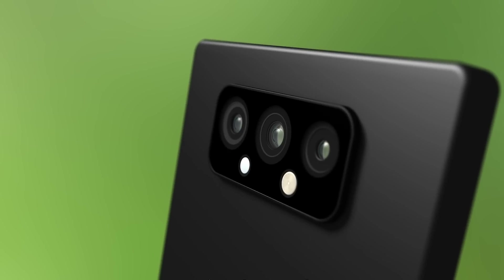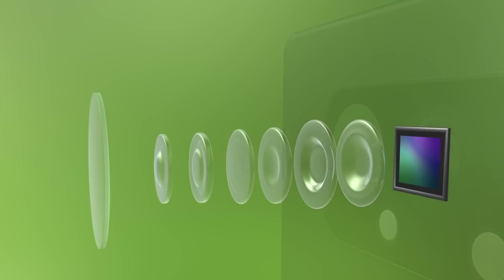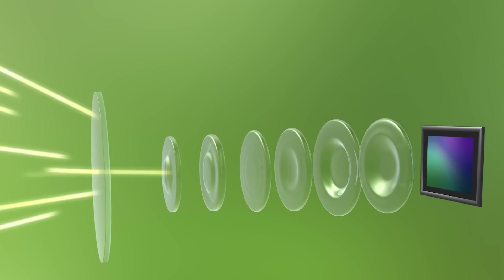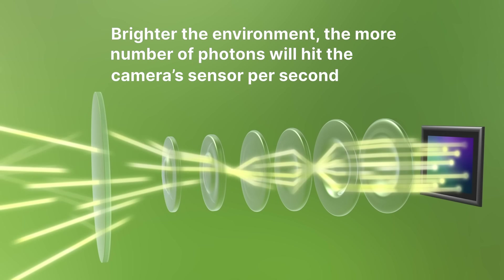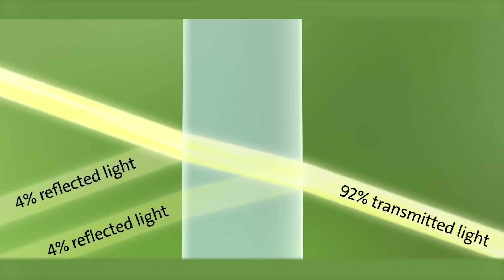Why is that important? A camera works best when there is ample light to go by. An image is composed when subatomic light particles called photons hit the imaging sensor — so the brighter the environment, the more photons will hit the camera sensor per second. But there's a catch: the camera lens cover doesn't let all photons pass through. In fact, a traditional glass camera lens cover will reflect almost 8% of light, whereas an anti-reflective coating reflects almost 5% of light.